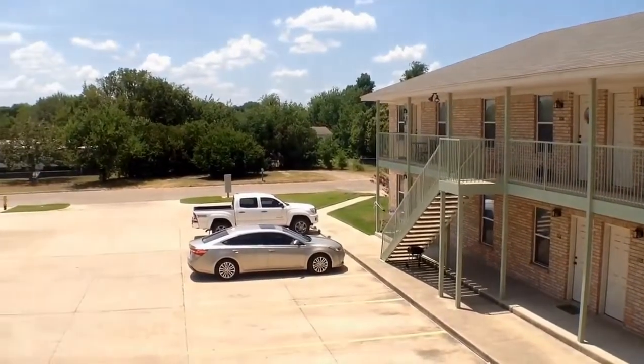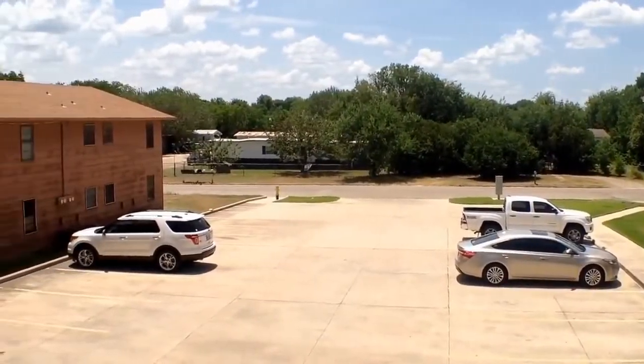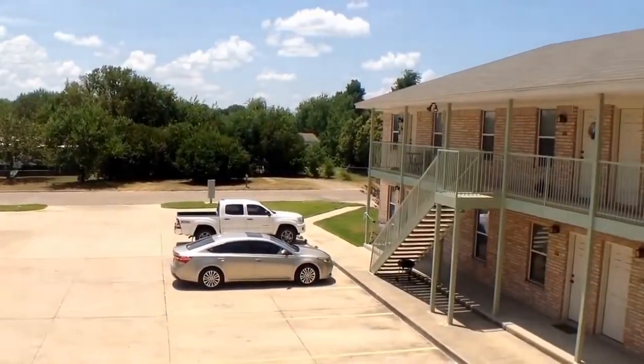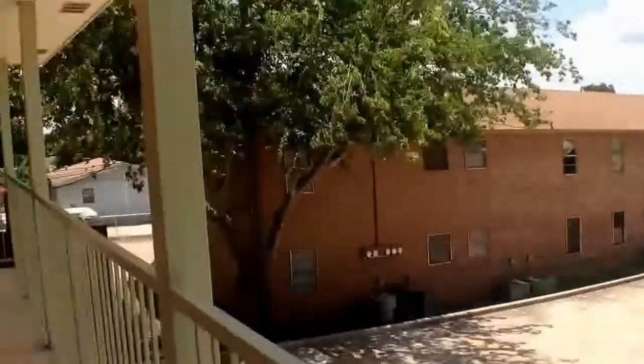Good morning on this beautiful Texas morning, thank you for joining me. We are at 221 Dove Lane, which is on a cul-de-sac in Harker Heights.